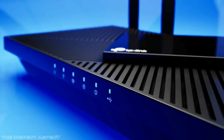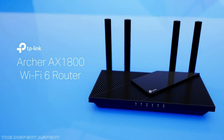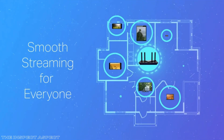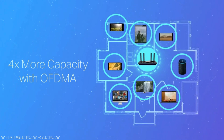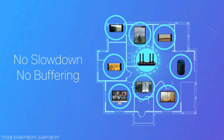Are you tired of buffering during your favorite shows or lagging out in the middle of an intense gaming session? Stick around because today on The Inspect Aspect, we're diving deep into a router that promises to solve all your Wi-Fi woes — the TP-Link AX1800 Wi-Fi 6 Router, also known as the Archer AX21.